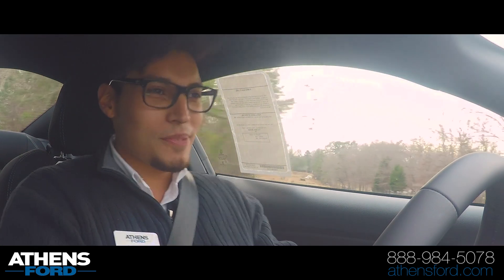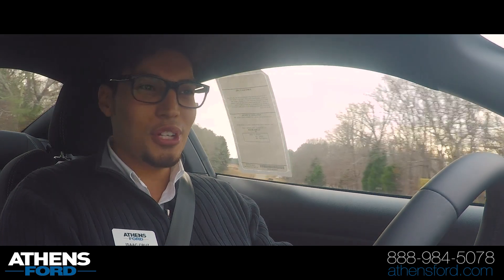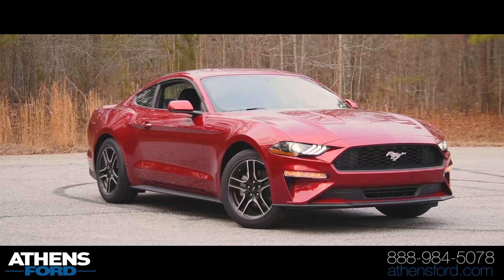Hey guys, this is Isaac here with Athens Ford, and today we are reviewing a 2018 Ford Mustang EcoBoost.